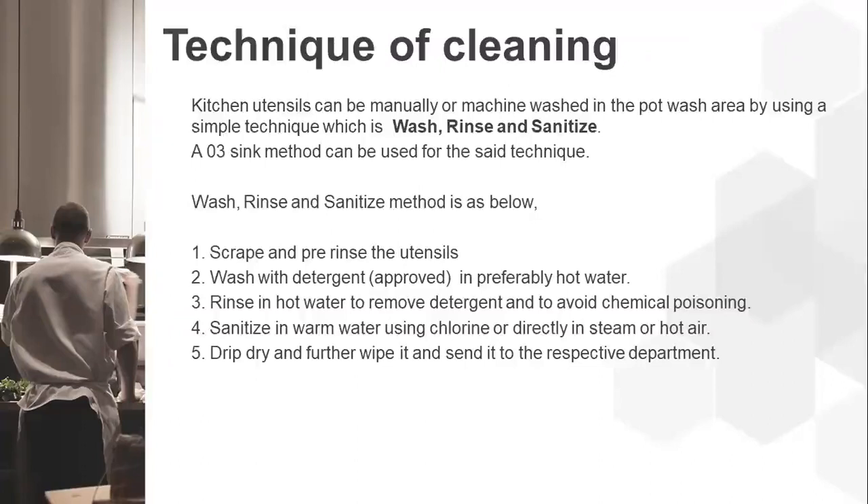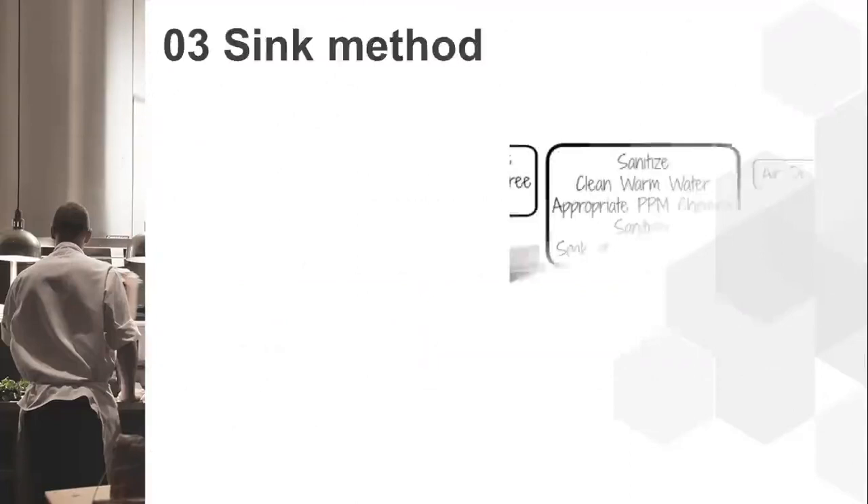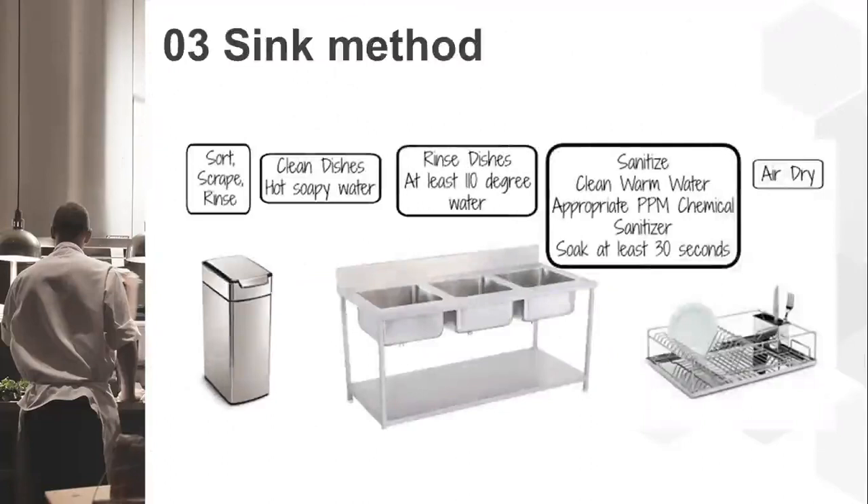This is how a typical three-sink method looks. The first sink is where you scrap and rinse soiled plates since they will have leftover food. Then you clean dishes with soapy water, rinse them, sanitize them, and put them back in the tray after air drying.